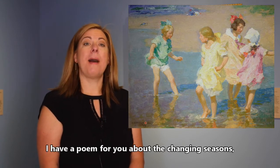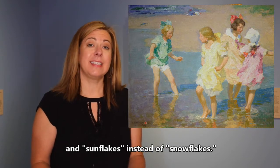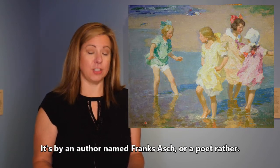I have a poem for you about the changing seasons and sun flakes instead of snowflakes. This is a really imaginative poem. It's by a poet named Frank Asch.